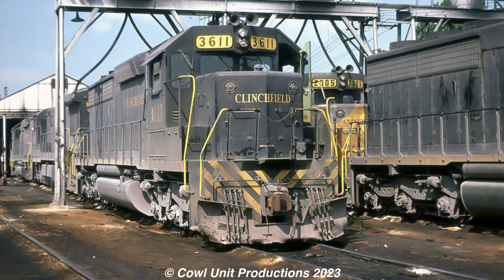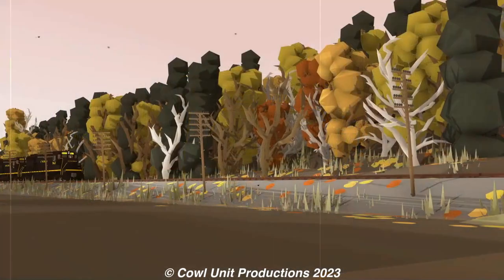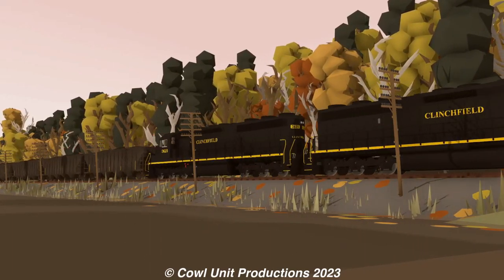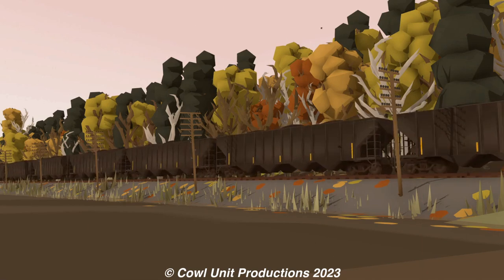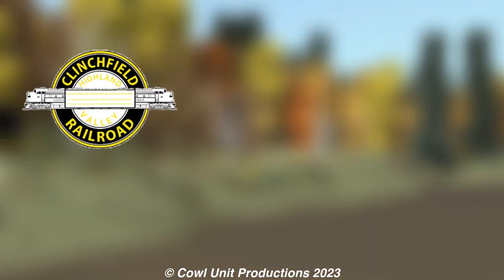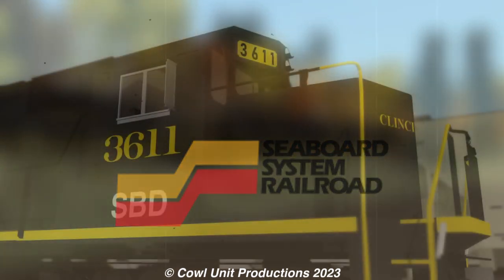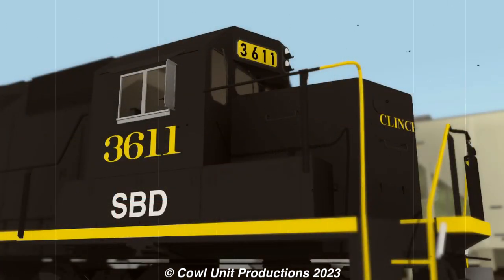Clinchfield No. 3611 was built in November 1972 as one of the 18 units bought by the railroad. Its life was rather uneventful, as it was often used for marshalling heavy coal trains through the Appalachians alongside her sisters. Fast forward to 1983, when the Clinchfield Railroad would be dragged into family lines to make the Seaboard system. 3611, while receiving the Seaboard patching, would still retain its original Clinchfield number and livery well into the early 80s.